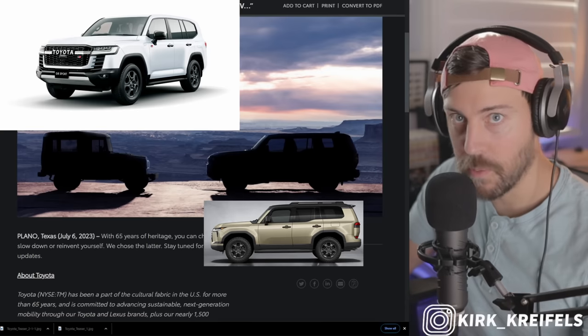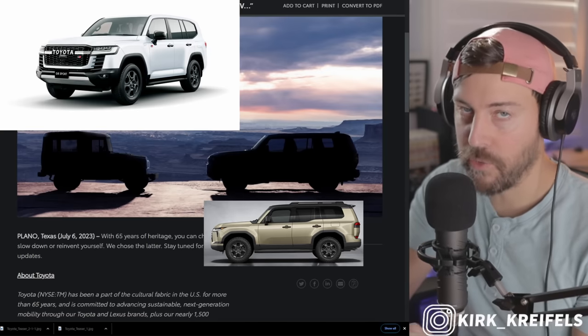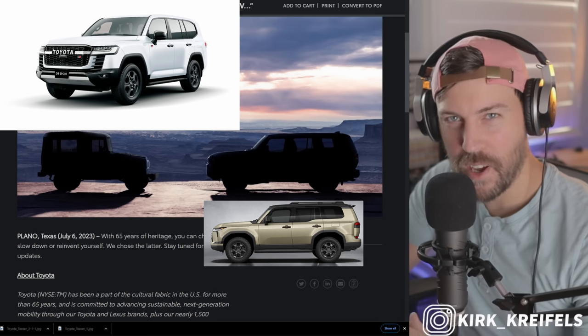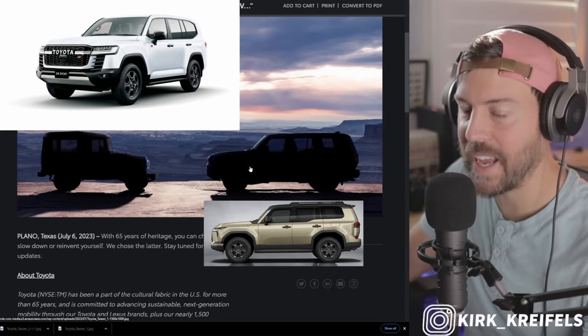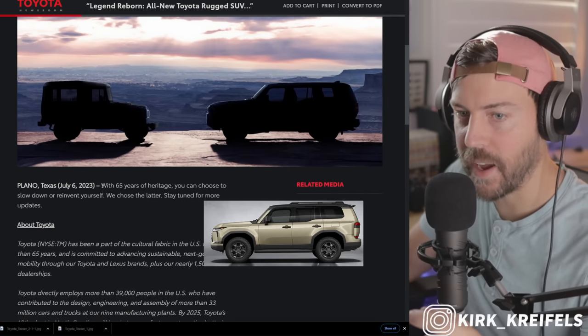It shares the same platform, twin turbo V6. So at least on the Lexus, what we'll see here could be a turbo four-cylinder hybrid with 326 horsepower and 465 pound-feet of torque. That's the powertrain that's in the Tacoma with the eight-speed auto, so we should be getting something like that here. Don't know about the twin turbo V6 — they might save that for the Lexus GX.